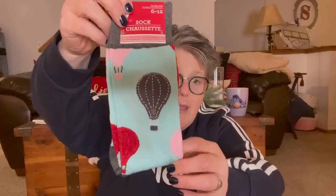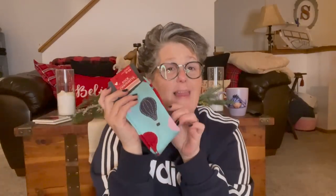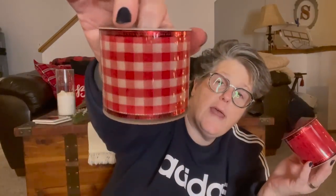I found some socks — these I believe are men's, size six to twelve, but look at the hot air balloons and this teal color! They have a gray heel, gray toes, and gray cuff and I love them. I don't care if they're a little big on me, I needed them. Then I found ladies' socks — black kitty cats mailing valentines — cute and I love these too. Apparently there's a gnome pair out there that I need to find.